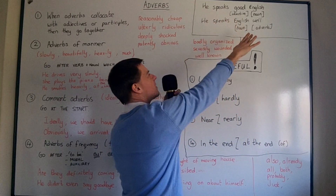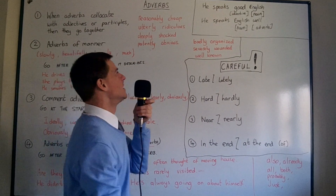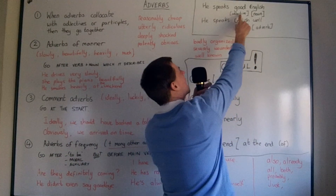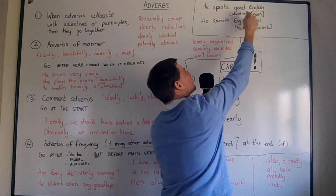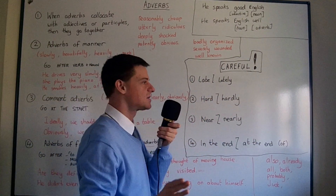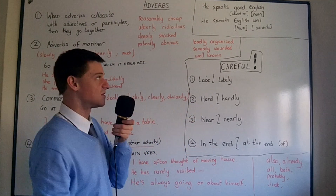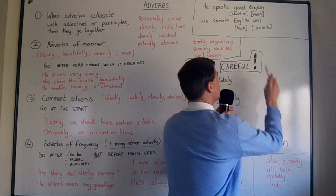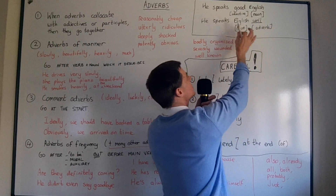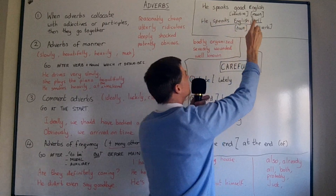First of all, I want to talk about two simple sentences — the basics of adverbs. 'He speaks good English.' This is correct because we use an adjective before the noun to describe the noun. But it is not correct to say 'he speaks English good.' It should be 'he speaks English well.' It must be 'well,' because in English we use the noun and then the adverb at the end, and the adverb describes speaking English.